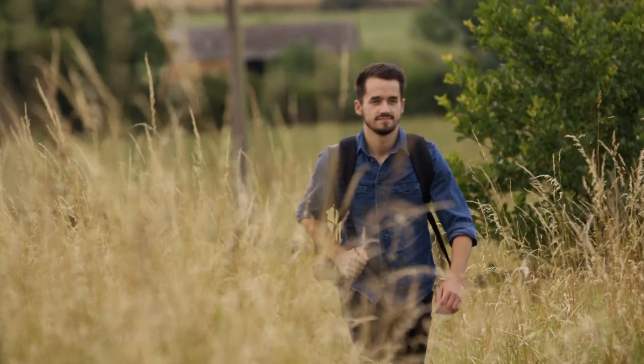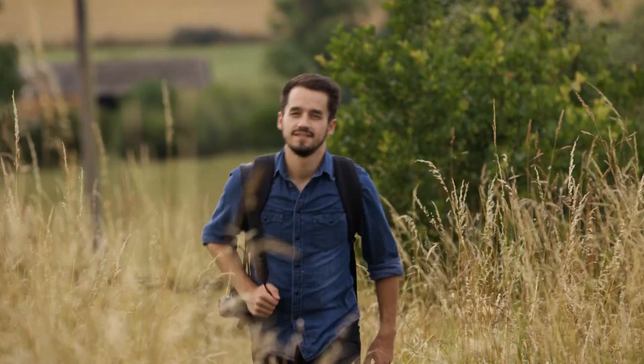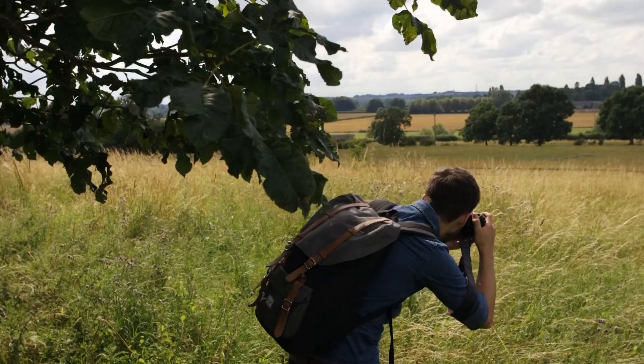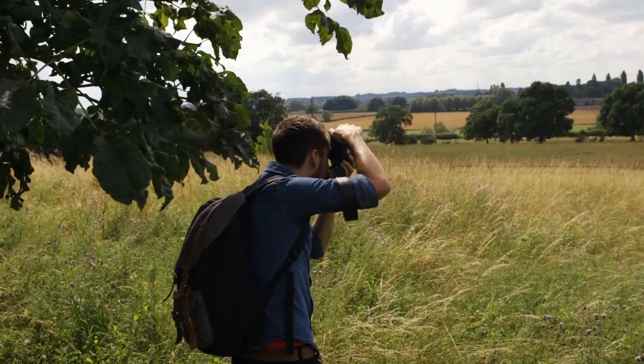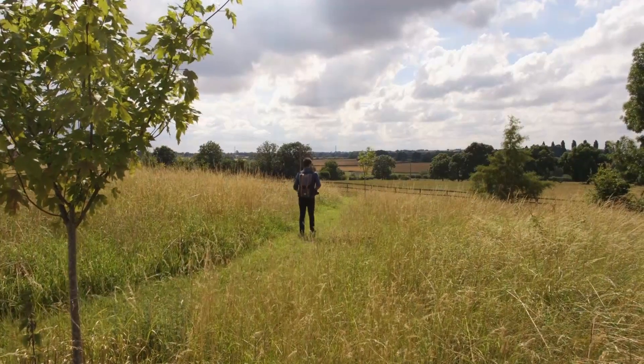Hi there, I'm Oliver Goddard. I'm a freelance graphic designer and I am from Buckingham. One of my favourite things about graphic design is being able to incorporate my photography with my passion of design. Usually the photograph will be my starting point and then I'll work forward from there and that will give me the inspiration for what the final design will be.